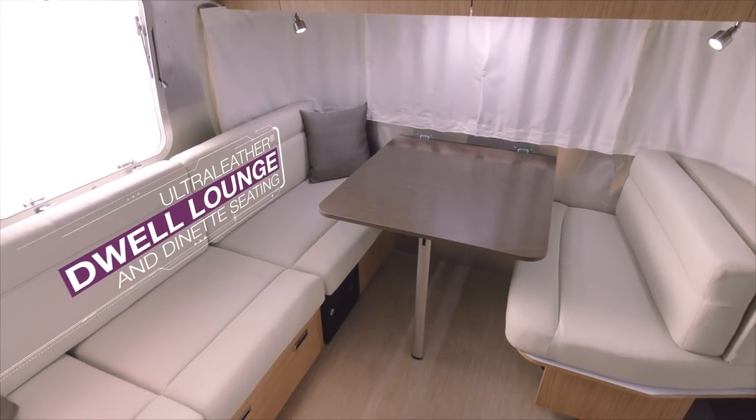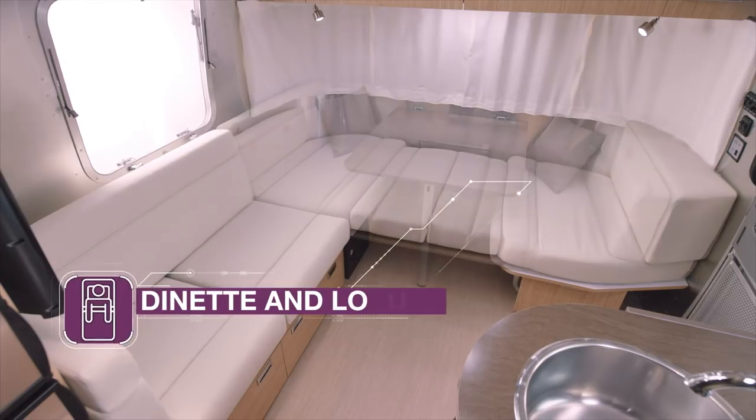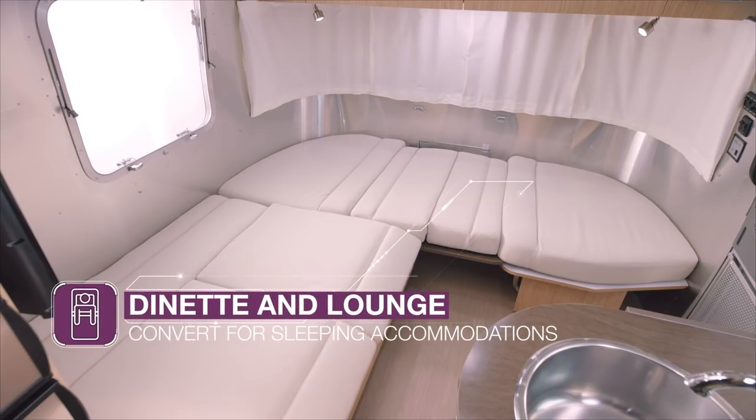Whether you're lounging on one of the couches or having a meal at the dinette, you'll enjoy incredibly soft yet durable ultra leather. Both the lounge and dinette area effortlessly transform into additional sleeping areas, creating a functional yet beautiful living space for you and your guests.